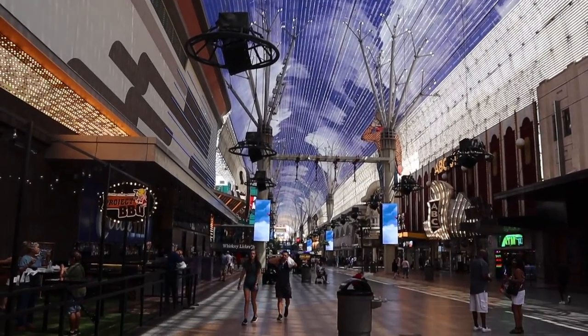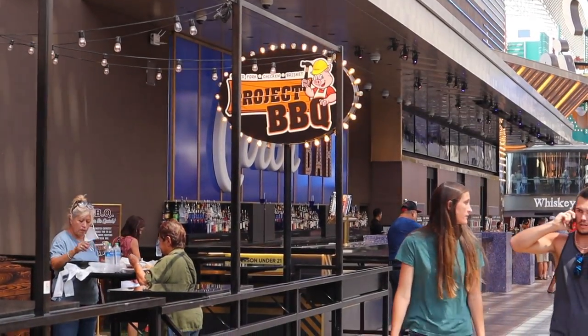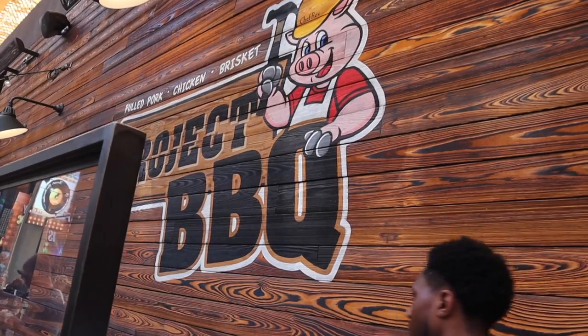Right outside of the Circa Hotel, which is right behind me, we have Project Barbecue — an American and Filipino fusion barbecue spot, a food truck right outside within the Circa Hotel. It looks a little different from the Victory Burger. The Victory Burger had nice views of the sportsbook, but this one I'm already getting a bit of a fun vibe out here, so let's go check it out.